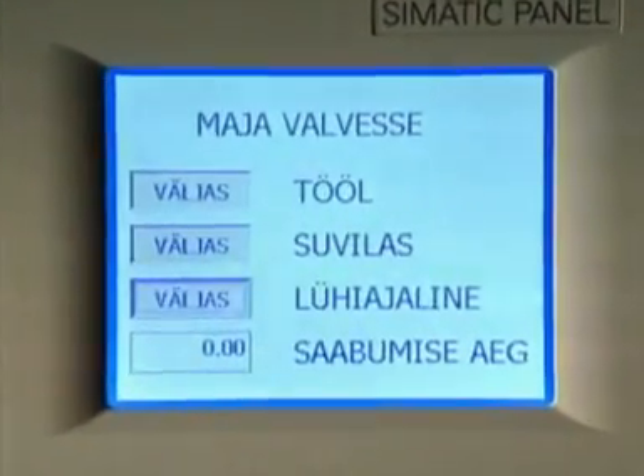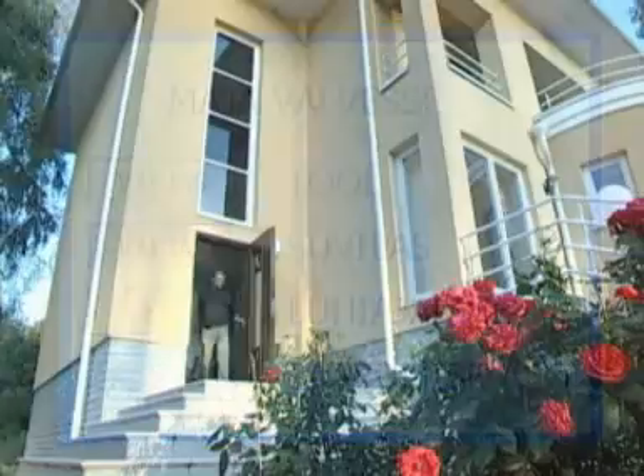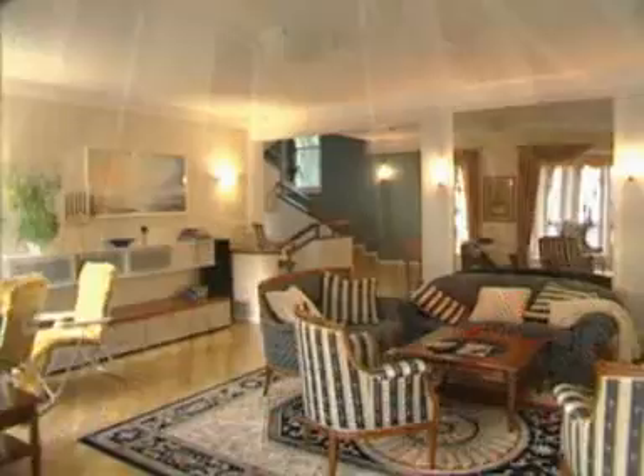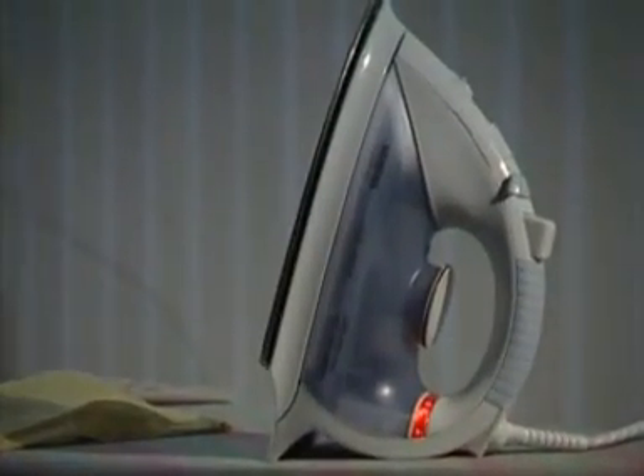On leaving the premises, at the push of a few buttons, the security system is activated. Instabus lowers the temperature, closes windows, and turns off all designated electrical appliances that people have forgotten to turn off.